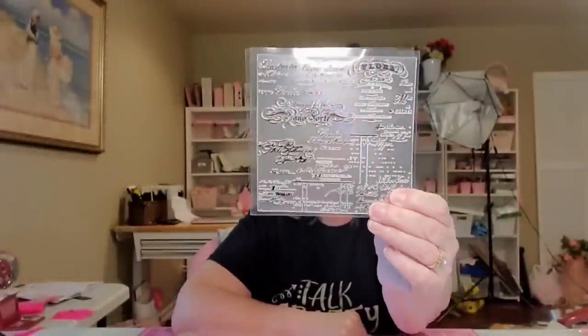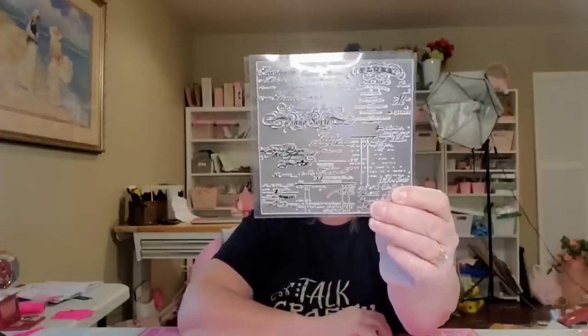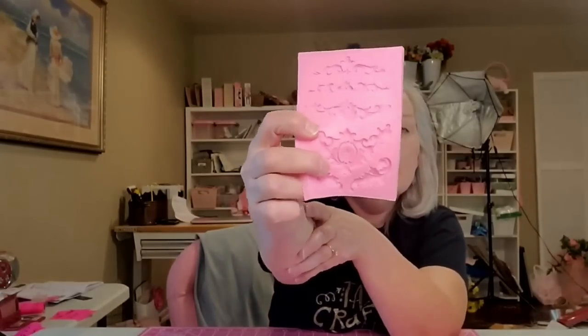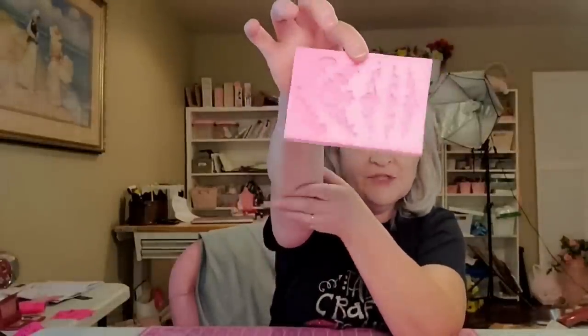The next item I got was this beautiful stamp — it's going to be so lovely for paper crafting. It seems to be very nice quality, five and a quarter inches by five and a quarter inches, for only $1.98. Another thing I got was this mold — it feels really sturdy and good quality. It is four and a half inches by four and three quarters inches and it costs $2.88. I think it's a great bargain and it's going to be great for paper crafting.